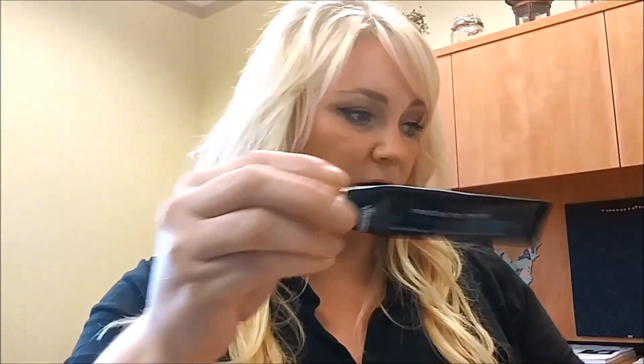Another skincare thing I've been using — I got this in BoxyCharm — is the Needles No More No More Baggage by Dr. Brandt, a cream for under your eyes. Look how much I've used! I use it on quite a few occasions depending on how puffy my eyes are in the morning.